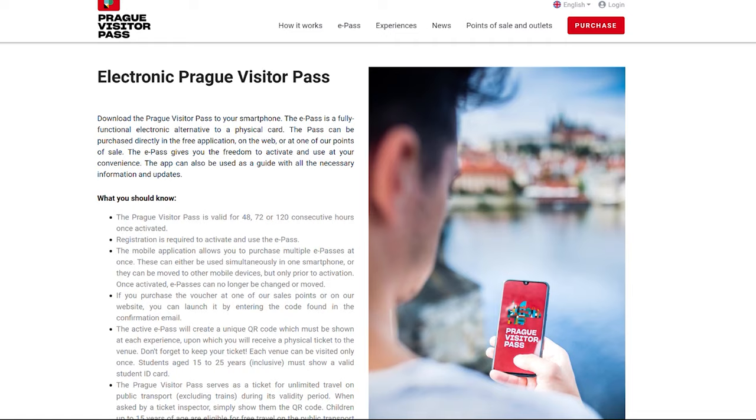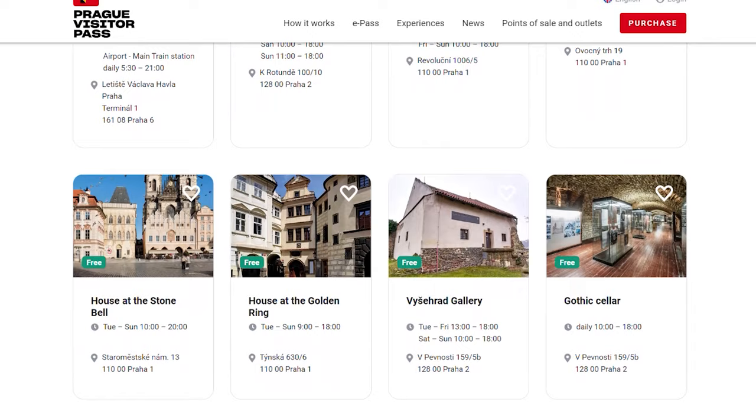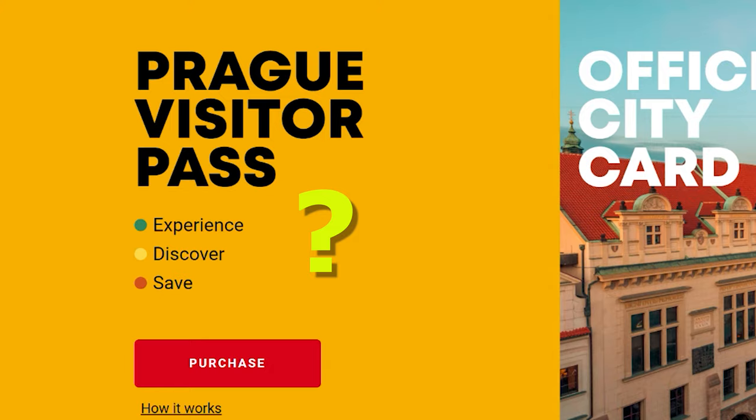What's Prague Visitor Pass? Prague Visitor Pass is a physical card or an electronic ticket that provides you free entrance to 50+ attractions in Prague, as well as an unlimited public transport ticket. Sounds pretty straightforward so far. The real question is if Prague Visitor Pass will help you save some money, and who this pass is really for.